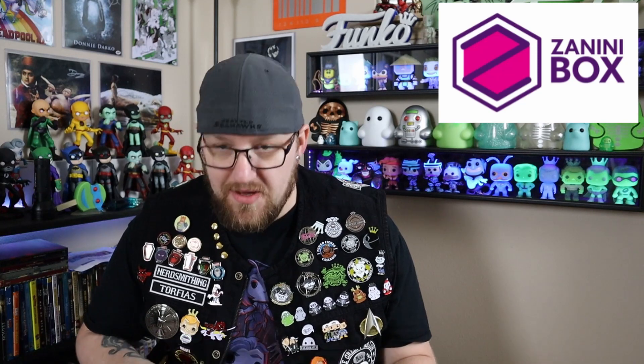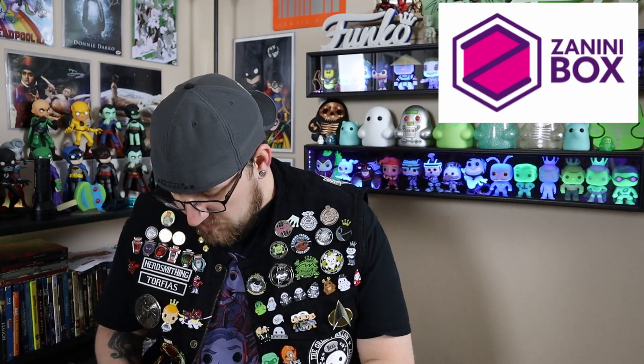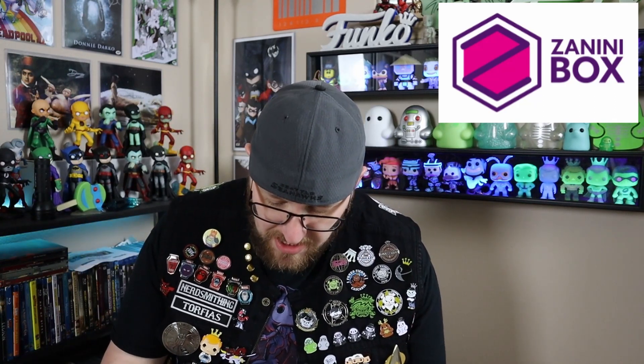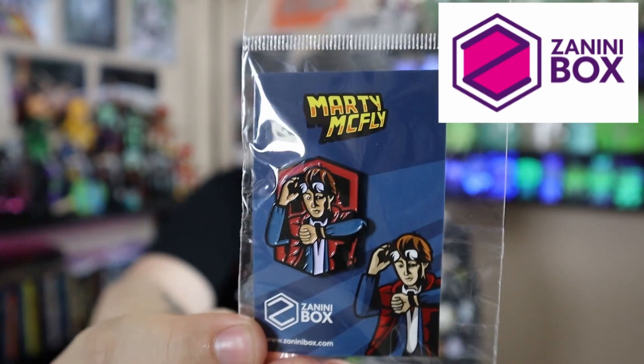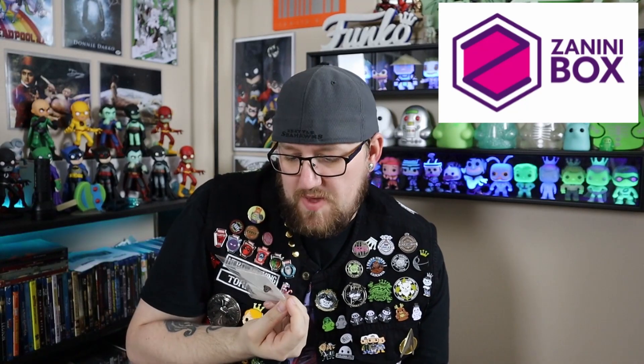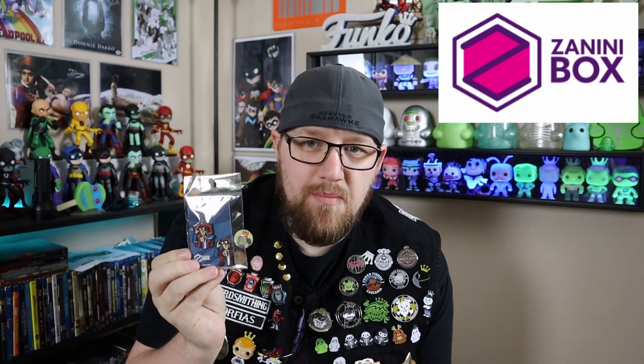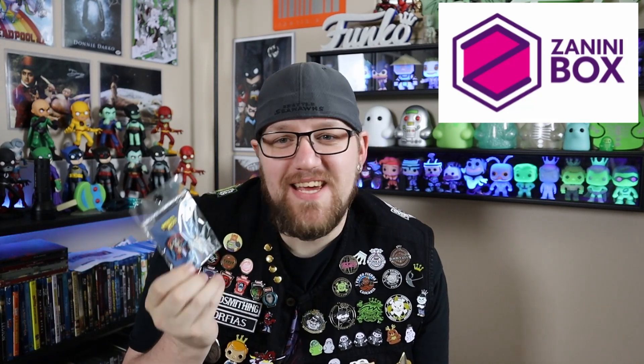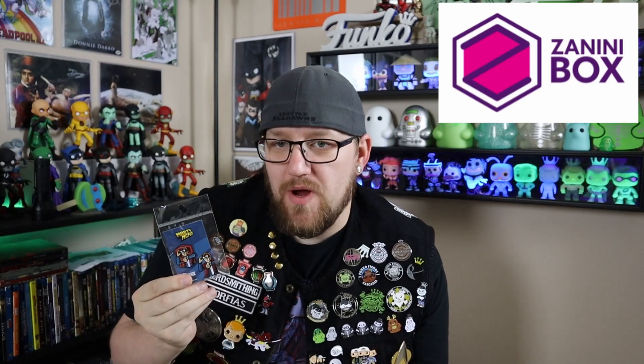So basically inside you get your little bag here and then you're going to get different pins. The first pin we're looking at looks like we've got Marty McFly. Really cool — it's a little bit unique take on Marty, but you know right away who it is just by looking at it. It's a pretty famous pose. I've seen him portrayed so many different ways — cartoon versions and such — but this is their take on it. You know who it is right when you see it, it's obvious.